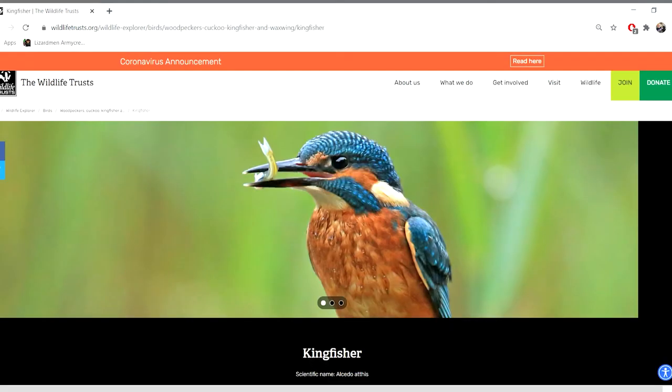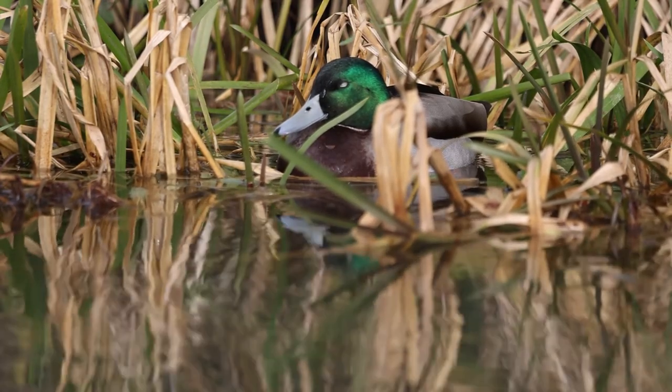Whilst also learning how to edit correctly and how to export in the right settings. Whilst these are all important lessons, filming this short film has taught me probably the number one lesson for wildlife filmmaking, and that is research, determination and tons of patience.